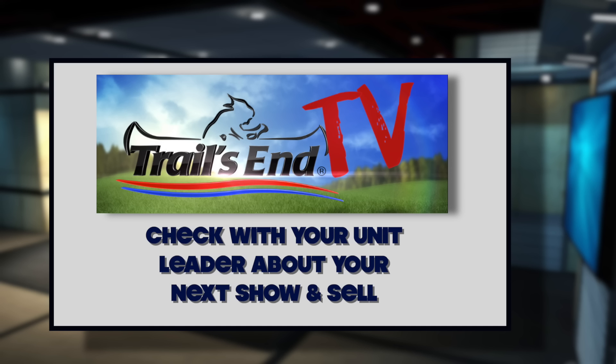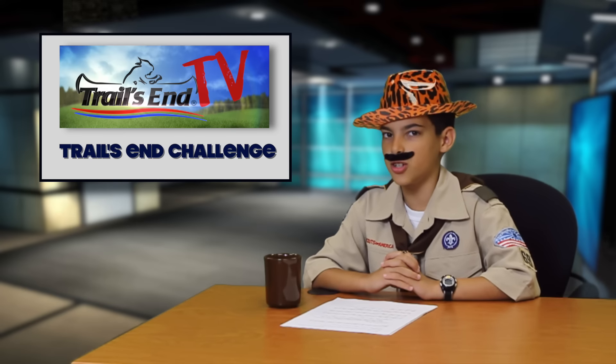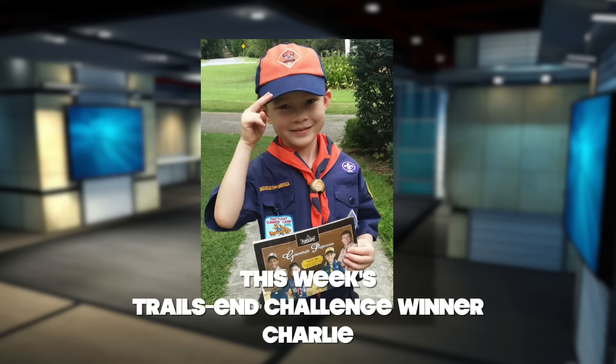Talk with your leader or council about when your unit will have a show and sell. Now moving on to the challenge portion of our show. Thank you for all your submissions. This week's winner of the Trails End Challenge is Charlie — way to go, Charlie!